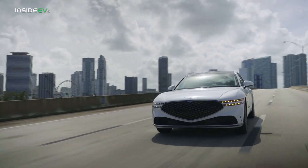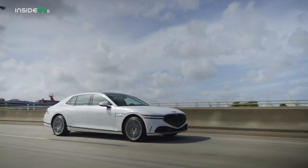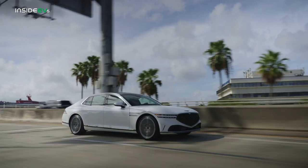We actually saw this design motif appear for the first time on the production Genesis G90, so if you ever feel like concept cars don't accurately reflect the future, Genesis would love to prove you wrong.